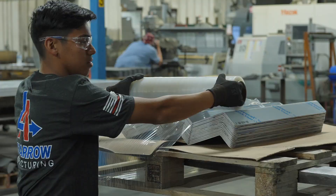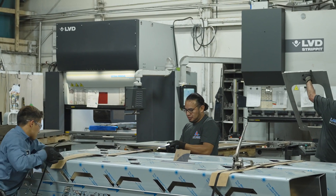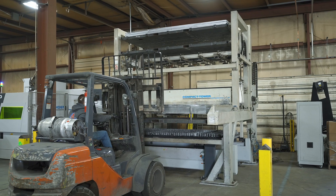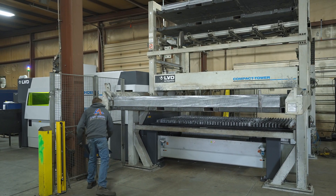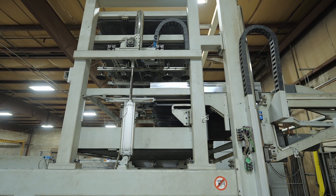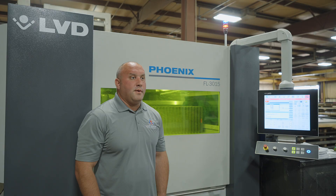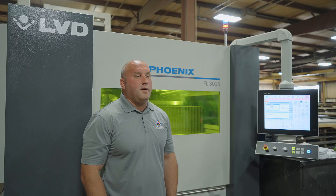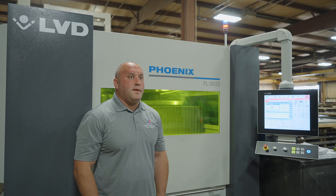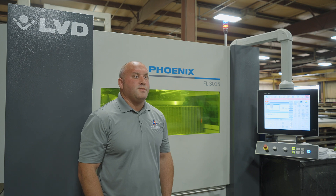Right now our current challenge is just keeping up with the current change in market. Automation is really a game changer because it changes the way we handle parts. It keeps parts from getting scratches, it keeps the sheets square on the table as you're putting them on, and it really gives you the ability to run lights out. We run 24-7 here on all of our lasers, and automation is a key component of that to keep those machines running.